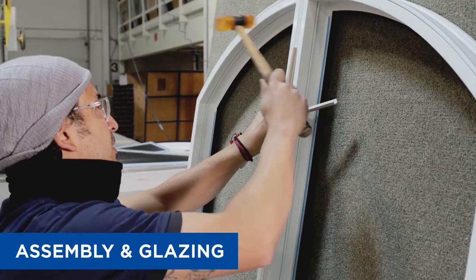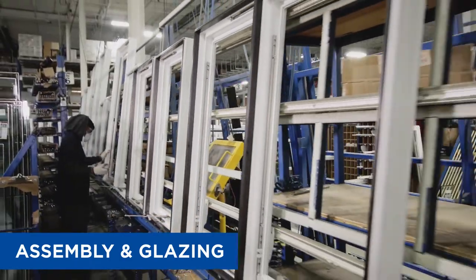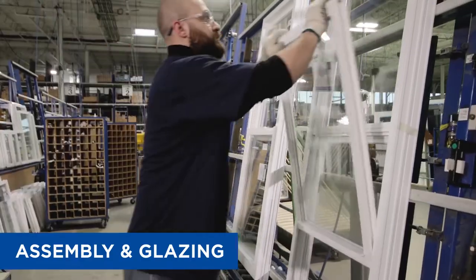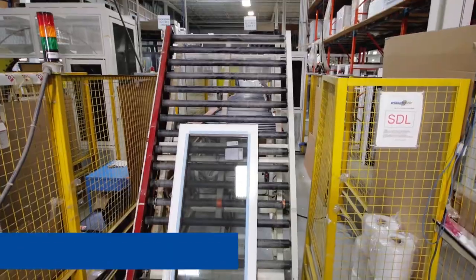There is no room for errors. Utilizing the latest technology and tracking systems during all stages of production ensures top quality products as well as optimal delivery times. Window City is known to have one of the quickest lead times in the industry.